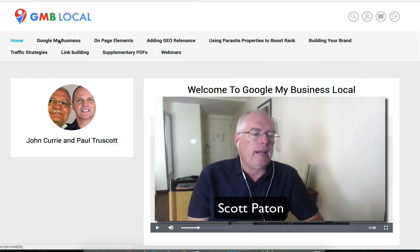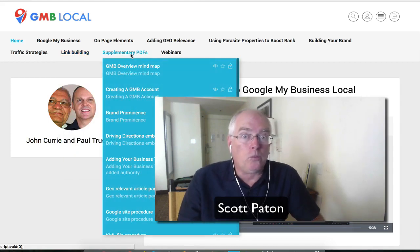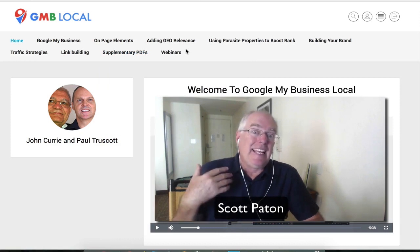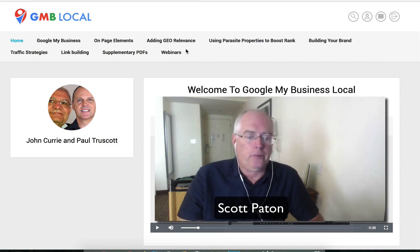They also talk about brands, traffic strategies, and link building, which is really, really important. And for those of us that maybe don't want to just watch and want to read, they've put together a bunch of supplementary PDFs that are comprehensive and full. In addition to that, they're holding regular webinars so that you can ask questions and get up to date on the latest and greatest things happening in the world of Google Business Pages.